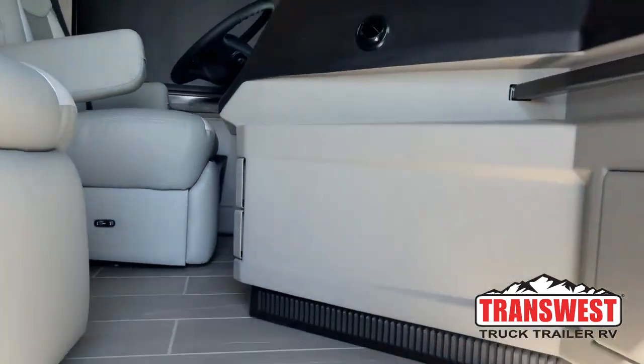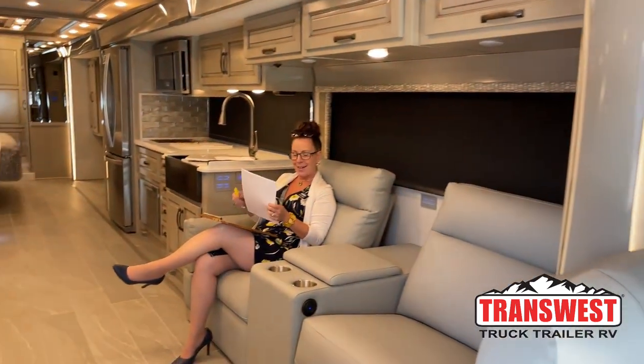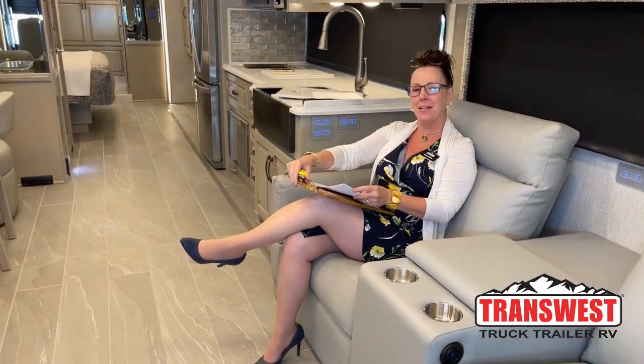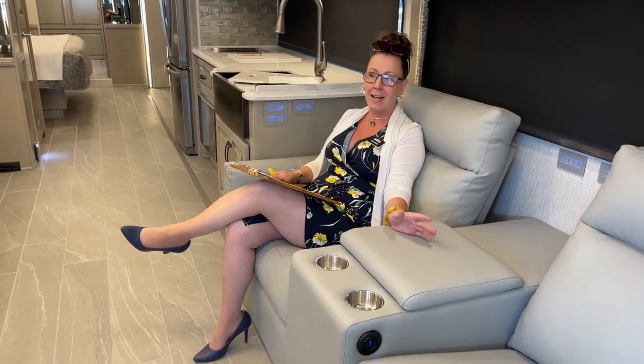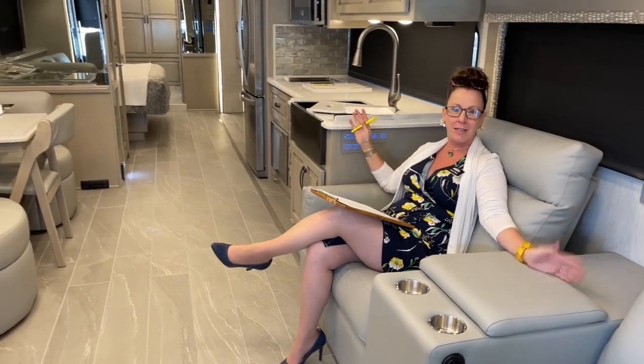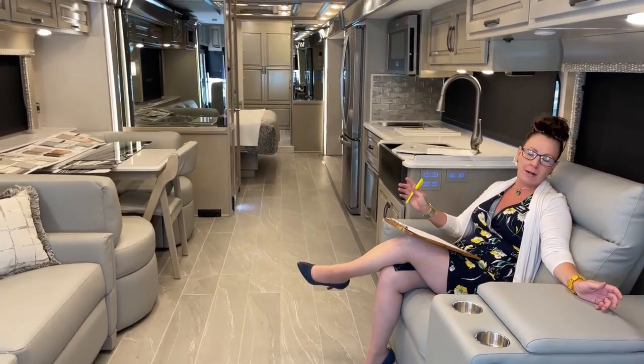Come on in. Good morning and thanks for joining us here today in Frederick, Colorado. My name is Katie O'Neill. Welcome to TransWest Truck Trailer RV in our daily video. Today's video is so exciting — I can't wait to show you through this fantastic 2023 Dutch Star. All new, so much new to talk about today.